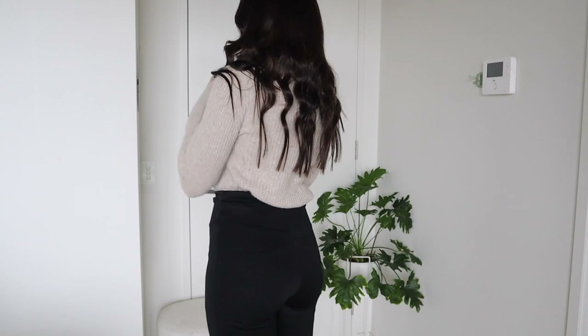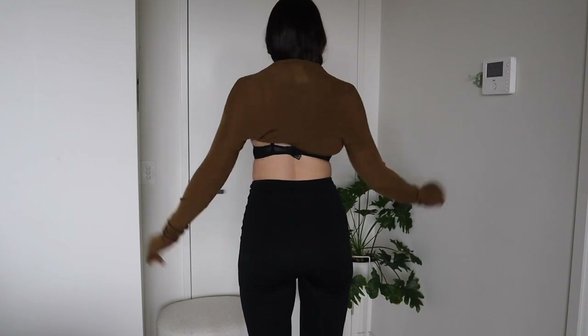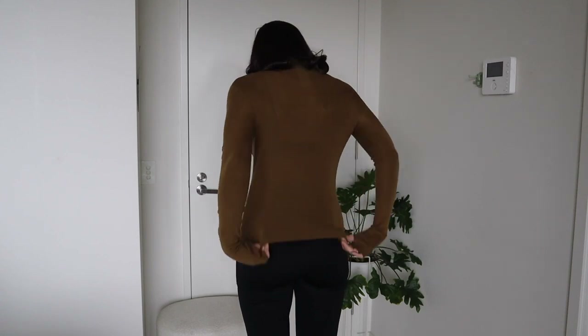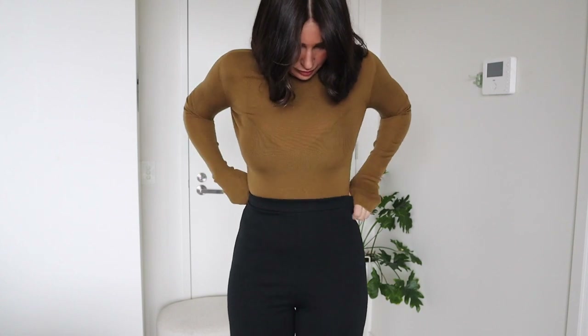This beautiful mustard color long-sleeve turtleneck top is 100% merino wool and you can absolutely feel the difference — it is so soft, silky and smooth. It is great for layering since it also has some thumb holes, which is one of my favorite features in clothing — I think they are so cozy and comfortable.